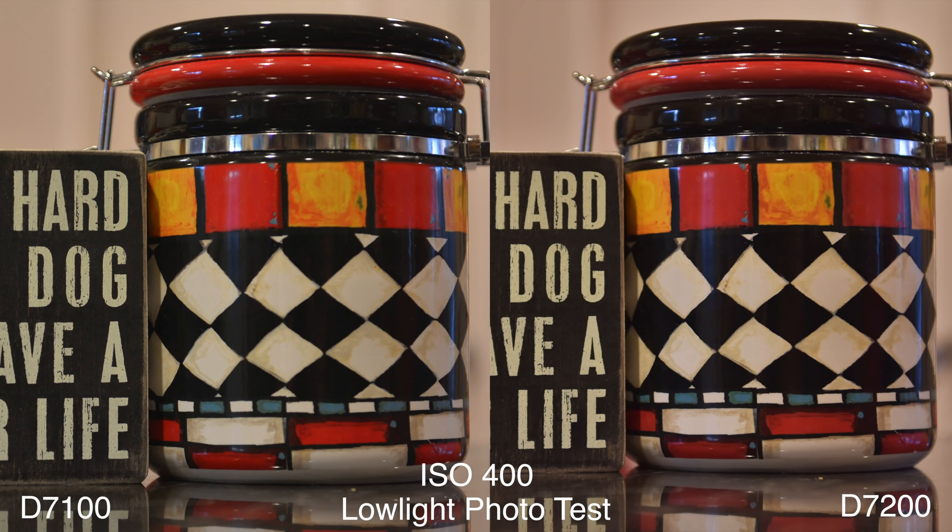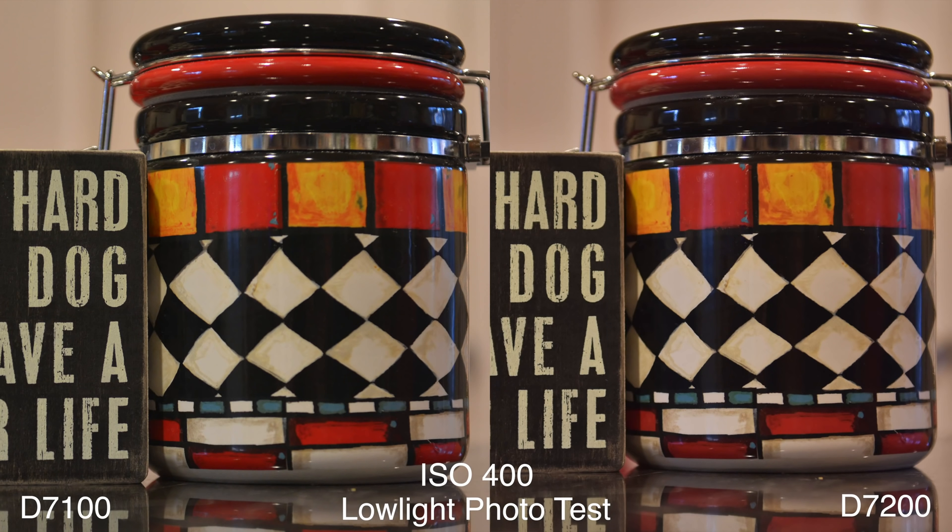At 25600 — nope. Kind of looks like sandpaper and my eyes are starting to hurt. So let's compare it to the D7100 and see side by side how they look.